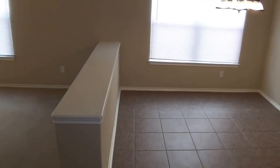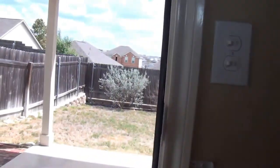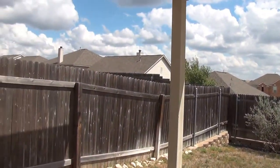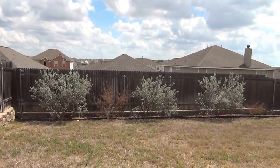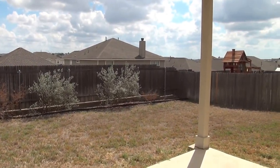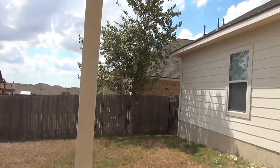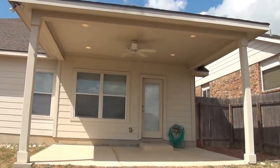We'll go back downstairs to the back yard. The back yard has a covered patio — very comfortable in the evening hours if you want to barbecue or just sit out and relax. The covered patio also has a circulating fan.